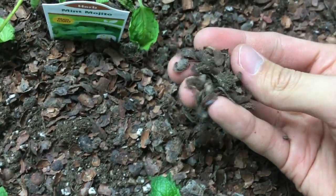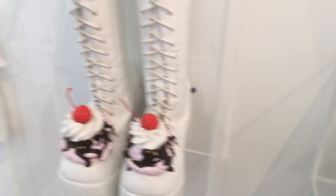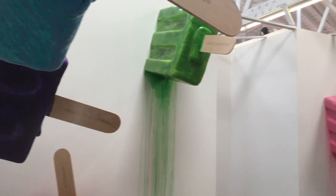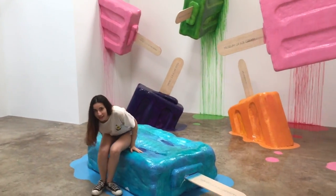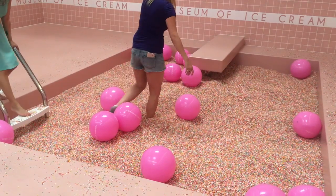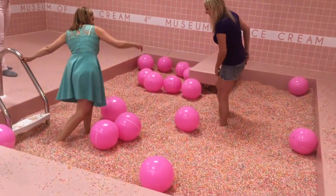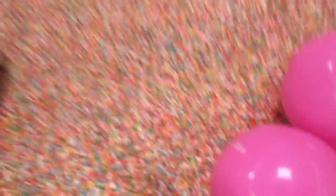It smells so good. I love ice cream! Guys, this is literally a pool of sprinkles which is crazy — oh my god, this feels so good.